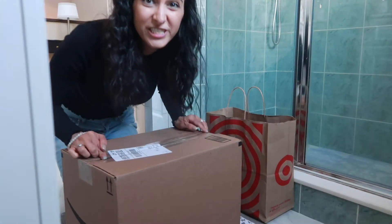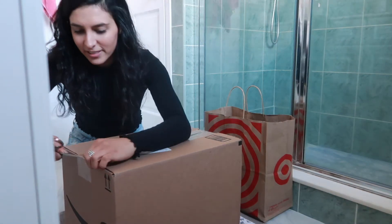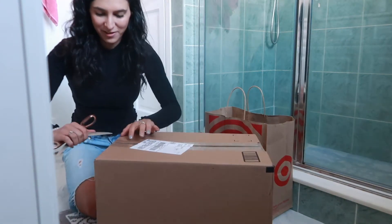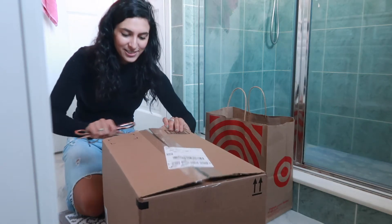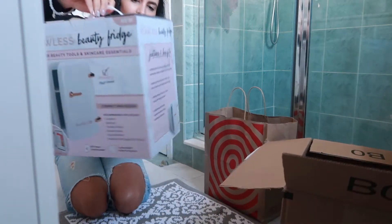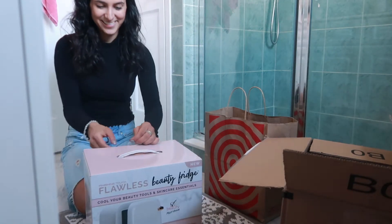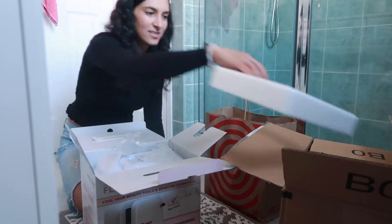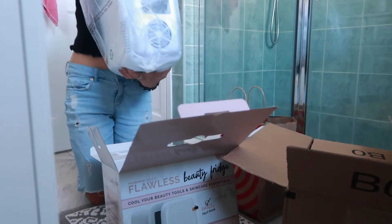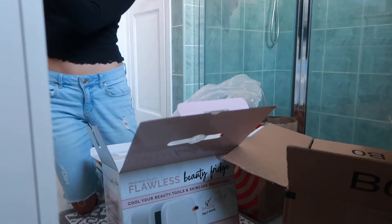I'm going to put a link for this fridge in the description if you're interested in purchasing one. Funny story — I didn't mean to buy it. I had it in my cart, checked out with a bunch of other things, and meant to save it for later but forgot it was there, so now it's mine. It is called the Finishing Touch Flawless Beauty Fridge. Oh my god it's so tiny — it's a baby fridge, how cute!